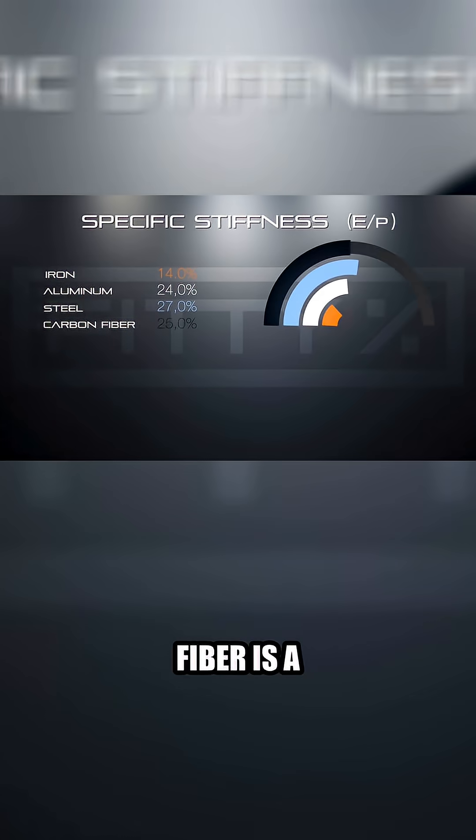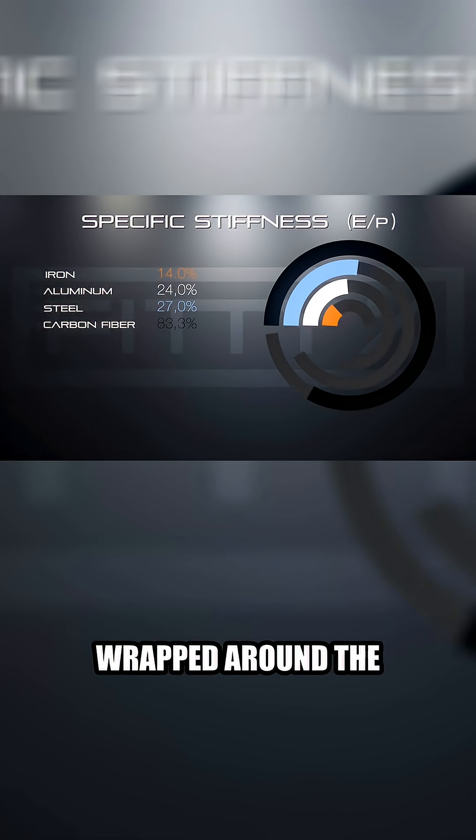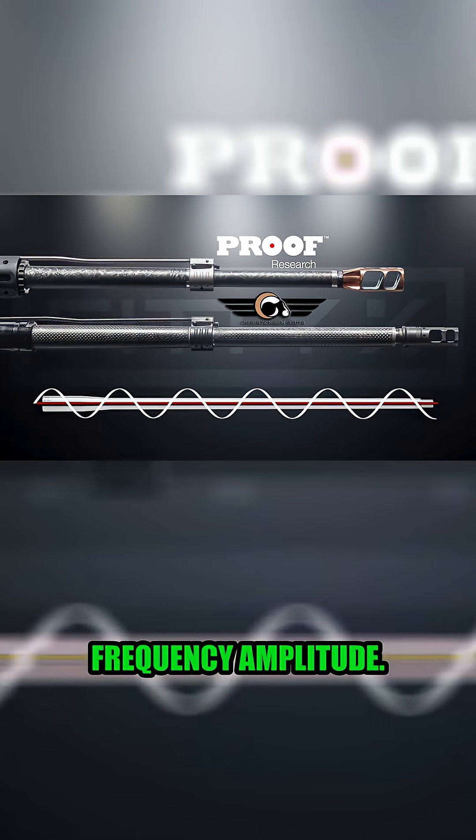Carbon fiber is a little over four times more rigid than steel, and that can vary higher or lower depending on the type of carbon fiber and resin used. What the carbon fiber wrapped around the Proof Research and Christian's Arms barrels is doing is drastically reducing the barrel's frequency amplitude.